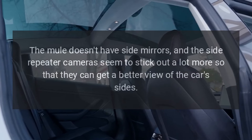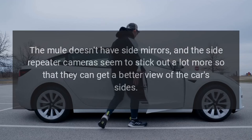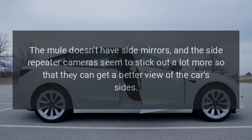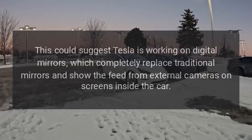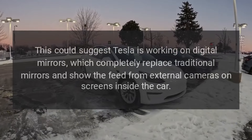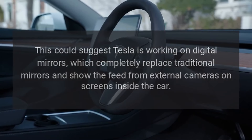The mule doesn't have side mirrors, and the side repeater cameras seem to stick out a lot more so that they can get a better view of the car's sides. This could suggest Tesla is working on digital mirrors, which completely replace traditional mirrors and show the feed from external cameras on screens inside the car.